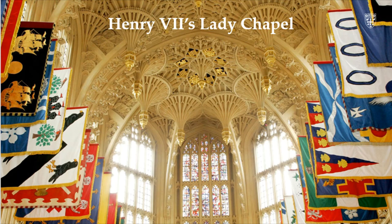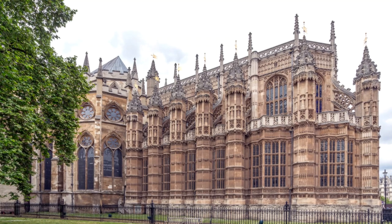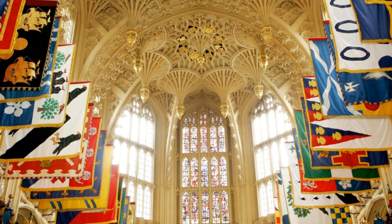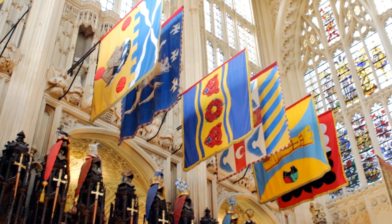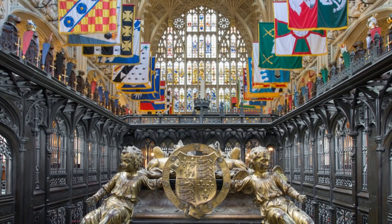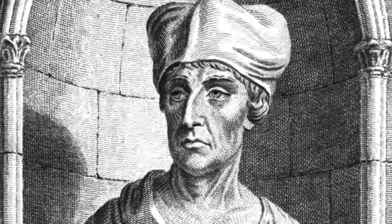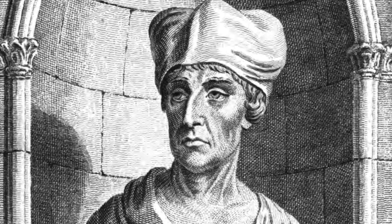This is Henry VII's Lady Chapel at Westminster Abbey. Imagine you were standing here on a warm sunny day with sunlight pouring through the stained glass windows onto the gold below. How would you describe it? The 16th century historian John Leland had high praise indeed — he described it as the wonder of the world.